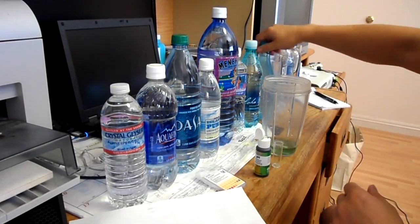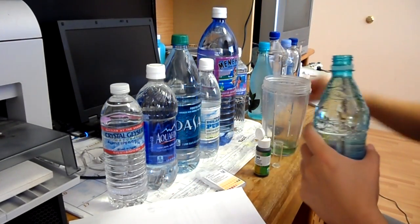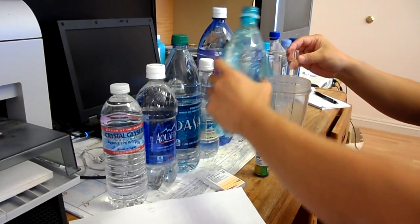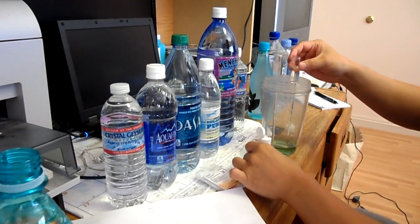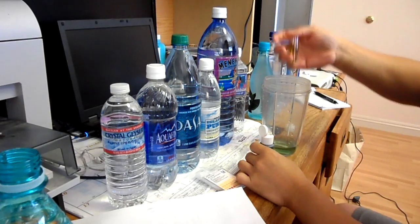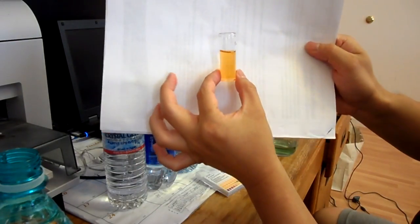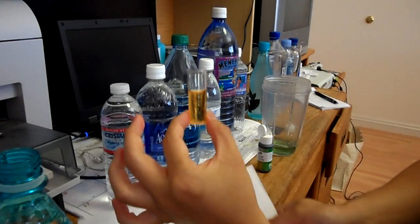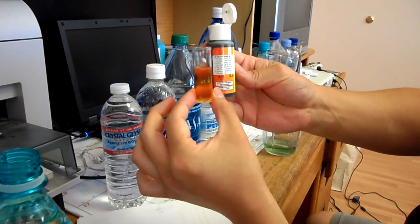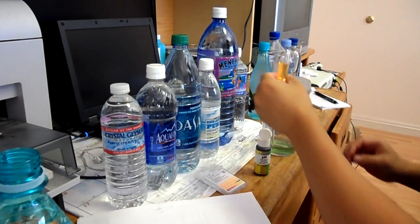The next one we got is Aloha Wai. We got a complete opposite — about complete yellow. That probably comes between 4.5 to 5, closer to 5 perhaps. Interesting.